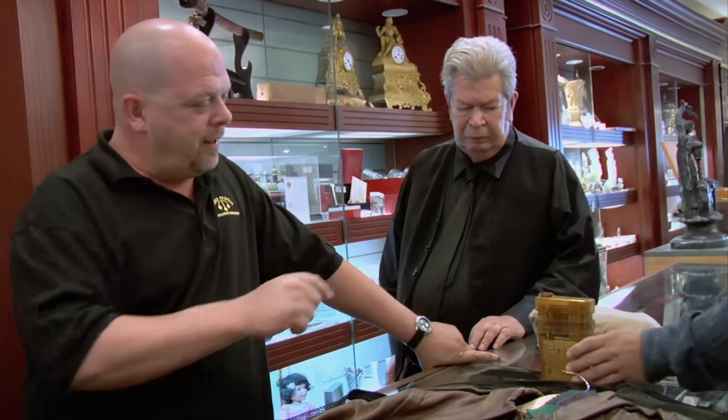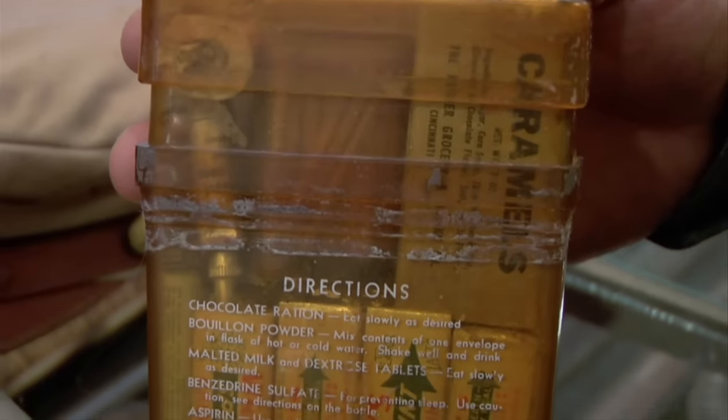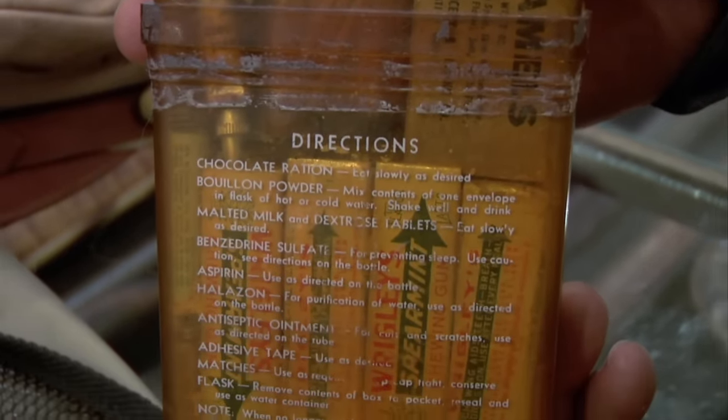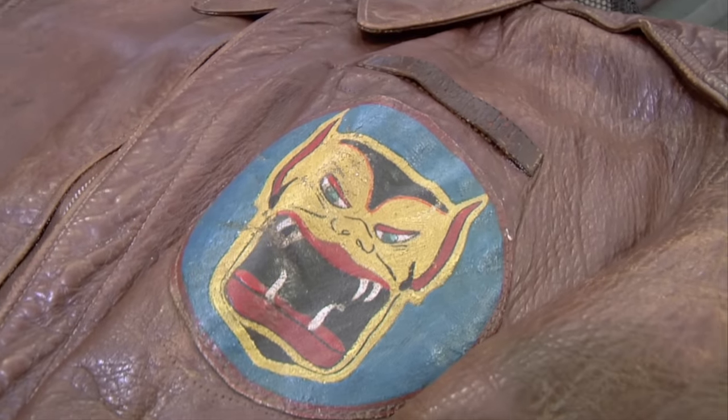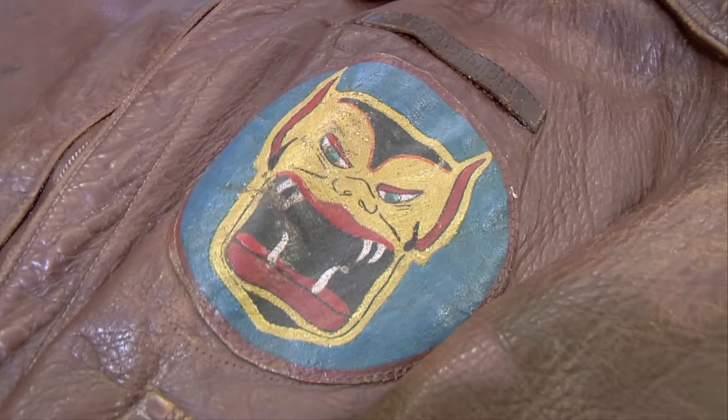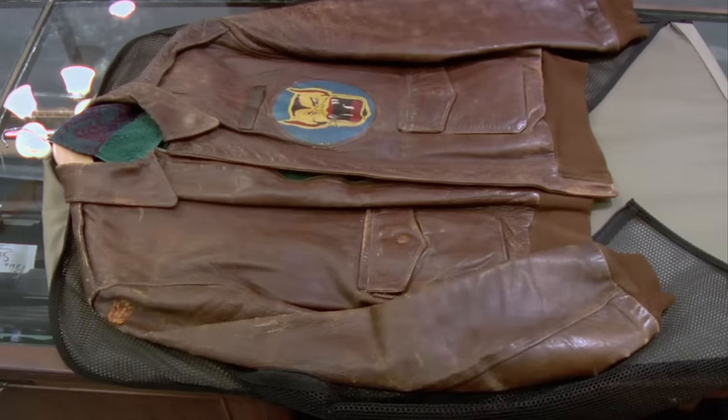Now what about the survival kit? You don't see these too often anymore with the contents, but this isn't in the best of shape, so this is maybe $75. And is the hat worth anything? The hat is not in too great a shape — you have a lot of mothing here. In this condition, you'd be lucky to get $35 to $45 out of it. Do you have any other items that go with it? What's going to make this valuable is the paperwork and the history — saying what he did, where he did it. That's what brings in the value. The jacket, with history behind it, with the paperwork, with other stuff, could bring $1,500 to $2,500.